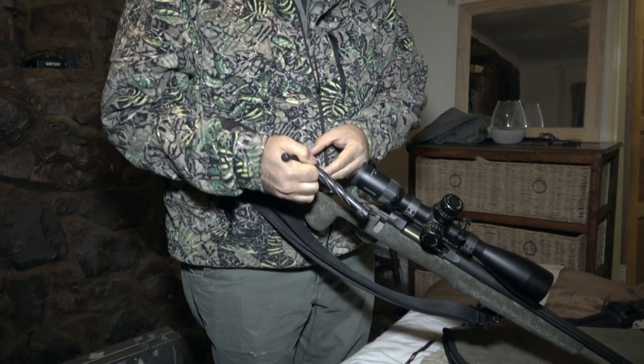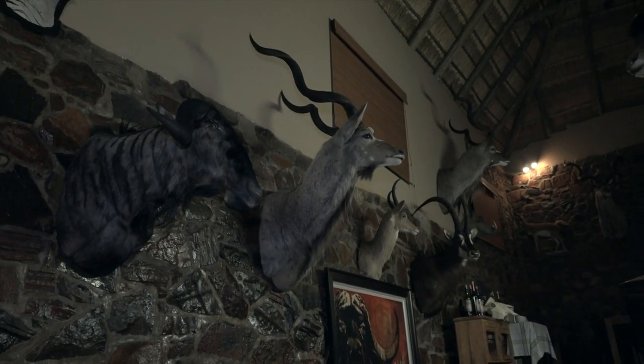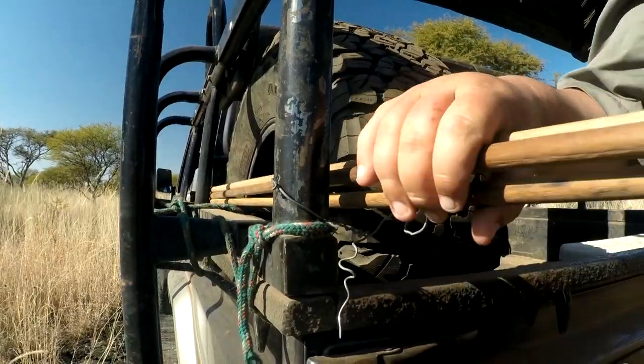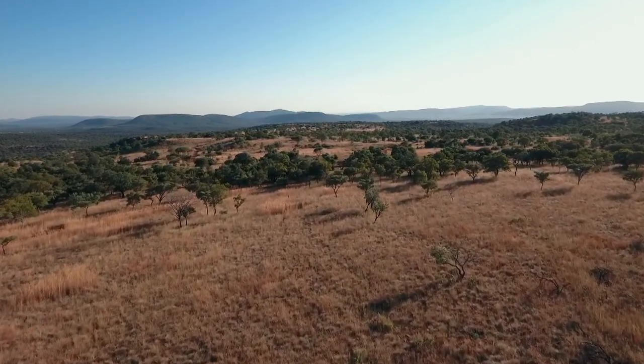Got my gun cleaned up this morning, going to one of Sean's concessions looking for a monster sable or a big kudu — one of the two. We just spotted what looks like a really good sable. The wind's perfect. It's about 8 a.m., so we've probably got at least another hour, hour and a half of good consistent wind before it heats up and starts swirling.